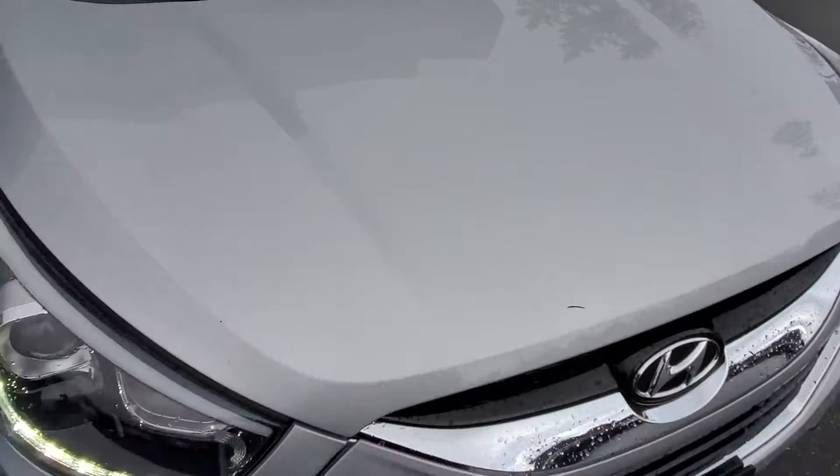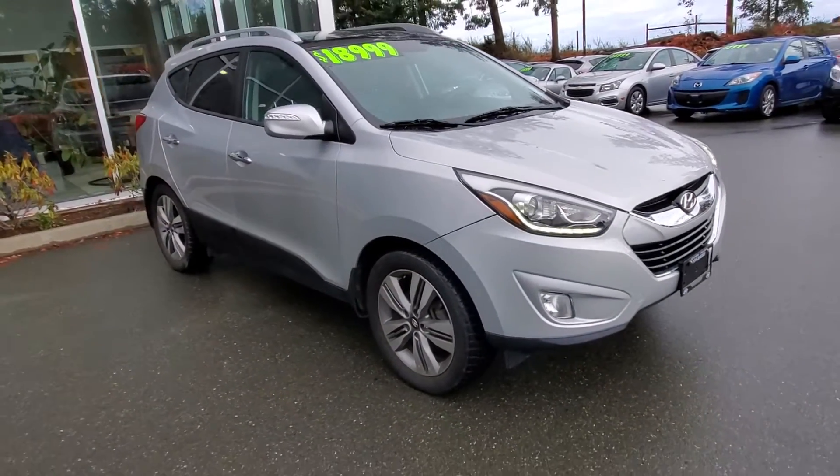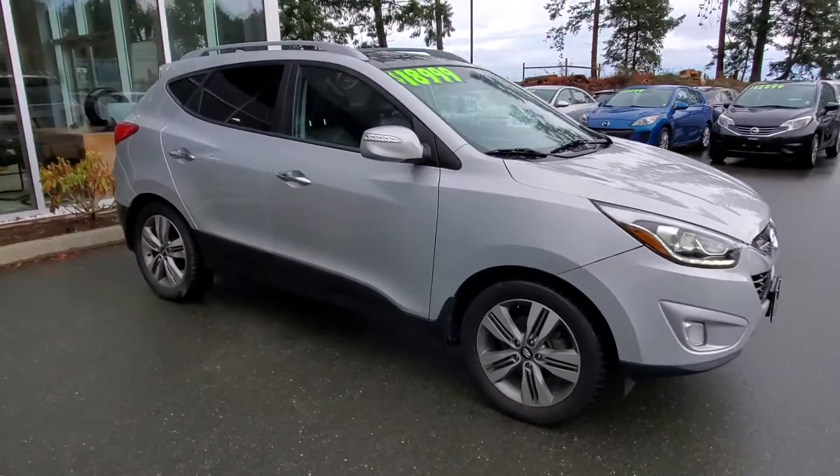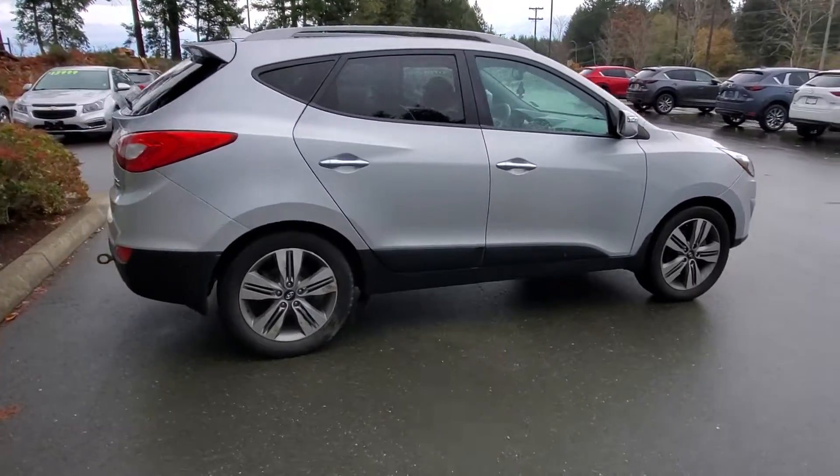It checked out well in our shop and drives super nice with lots of power. Signal lamps are built into the outside rearview mirrors. There are rails up top, tinted windows, and nice chrome handles on the doors. Check it out from the back — really nice.